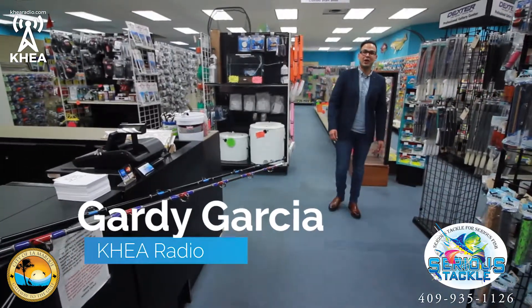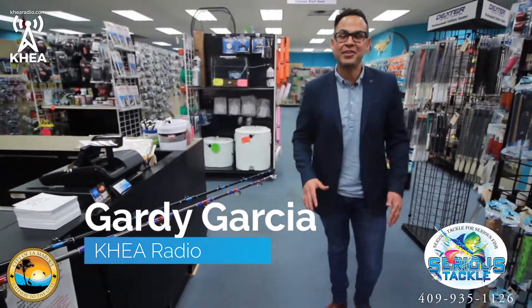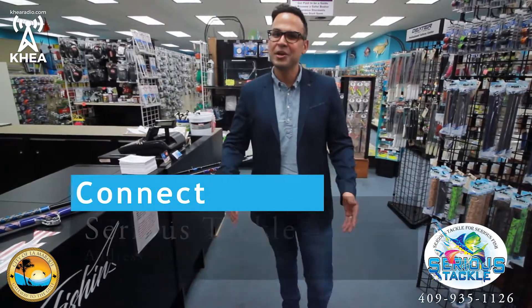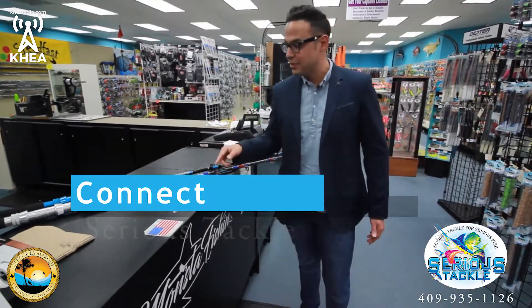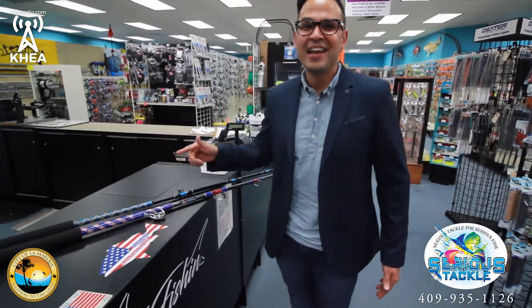This is Gardie with KHEA Radio. I'm at Serious Tackle in LaMarque, Texas, right off of Interstate I-45 in Gulfway Plaza. They have all of your fishing needs covered right here — saltwater, freshwater, offshore, inshore, fly fishing. They have exactly what you need right here. Even custom built poles made right here in LaMarque, Texas. Made in the USA. Built one thread at a time.